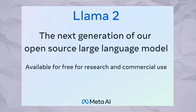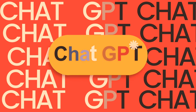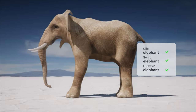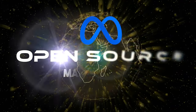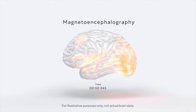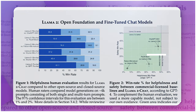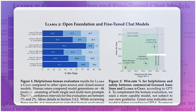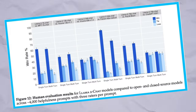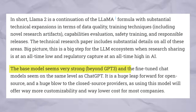Open-sourcing Llama 2 has been the biggest game changer in the AI industry since the launch of ChatGPT earlier this year. It's undeniable that Meta's commitment to AI research is unmatched. Their strategy of open sourcing many models contrasts starkly with OpenAI's business approach. Llama 2 is already getting high marks from the open source community for its performance and flexibility — the base model seems very strong, beyond GPT-3, and the fine-tuned chat models seem on the same level as ChatGPT.